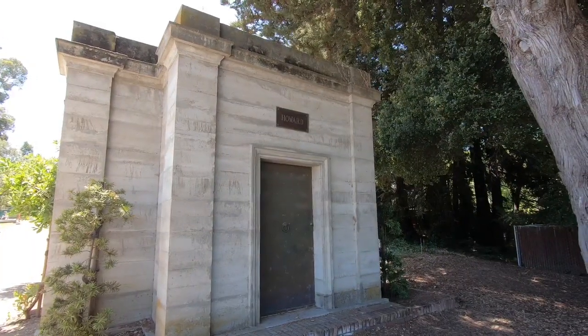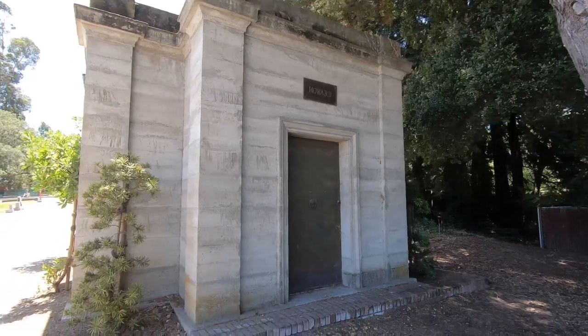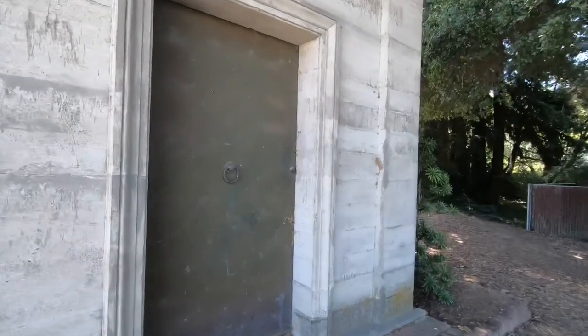Doesn't really have much on anybody — just the last name on the outside. There's nothing else. The door is right here and it's locked up.